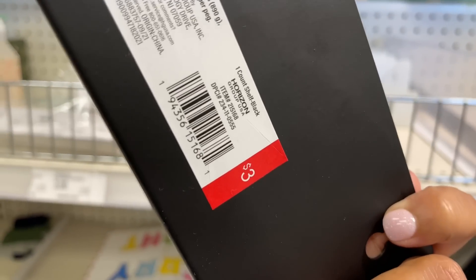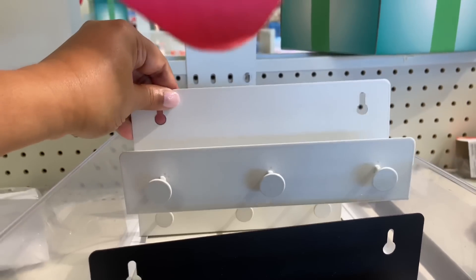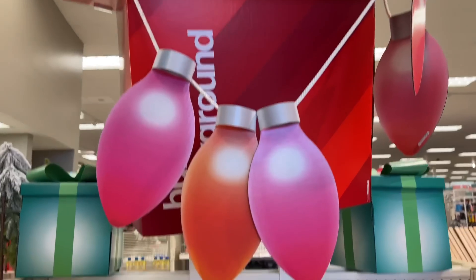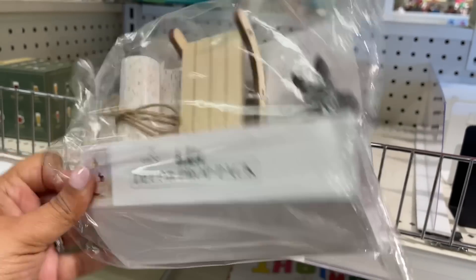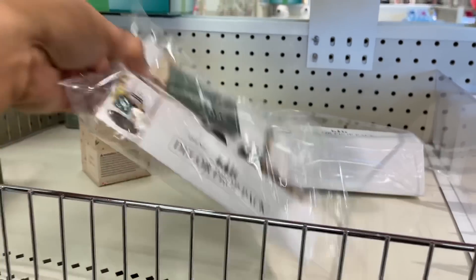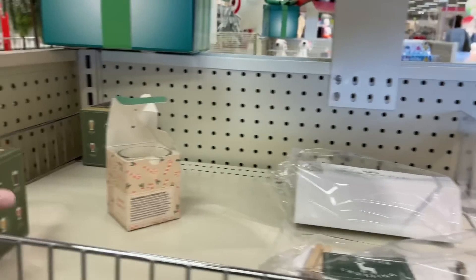I found these little three-hook metal pieces for three dollars — available in black and white. And here is more of what you could put on those little trays: three dollars if you're doing the whole ski lodge vibe. Very very cute, love that.